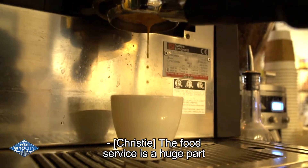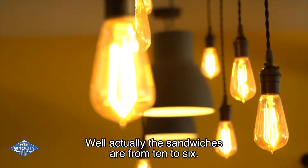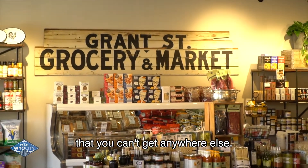The food service is a huge part of the business — the dinners at night, the caterings to go, the sandwiches during the day. Actually, the sandwiches are from 10 to 6. But then the grocery as well, because of all the unique items that you can get that you can't get anywhere else.